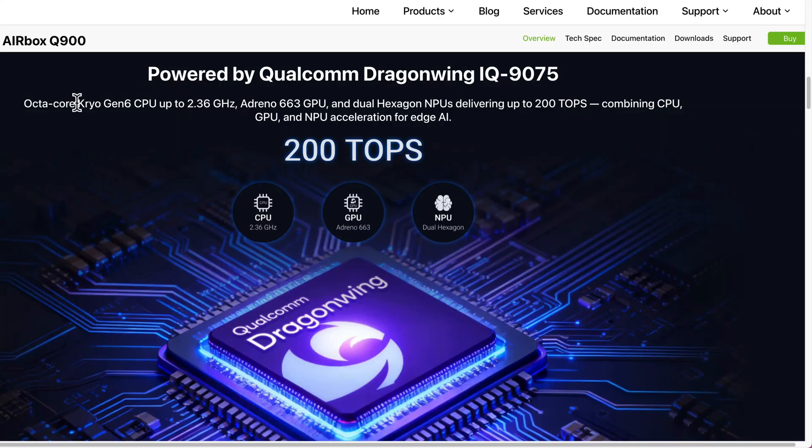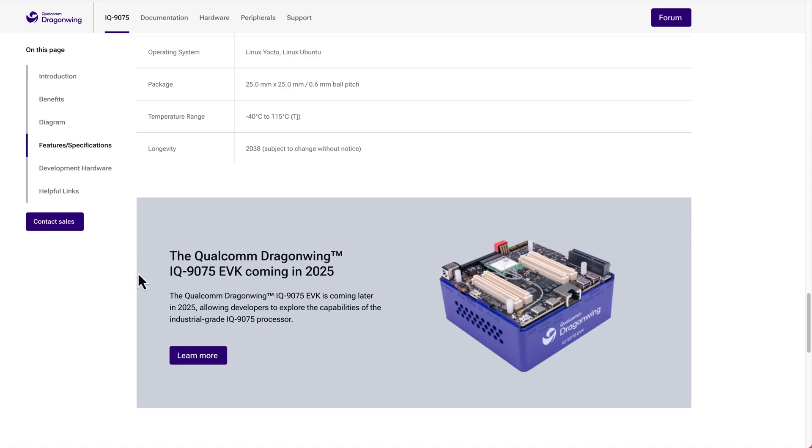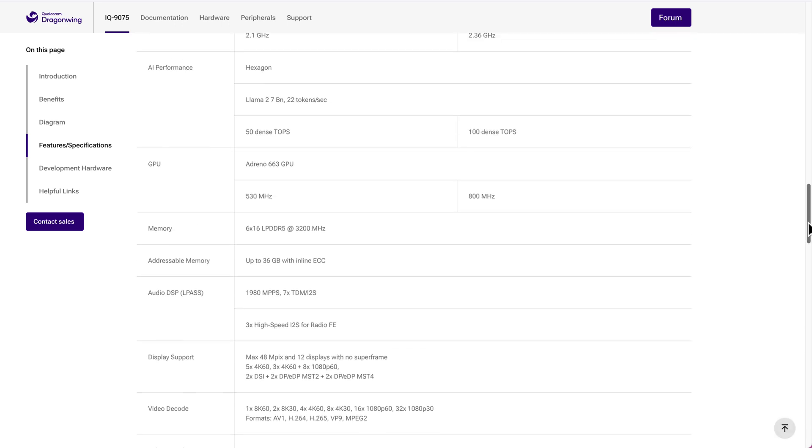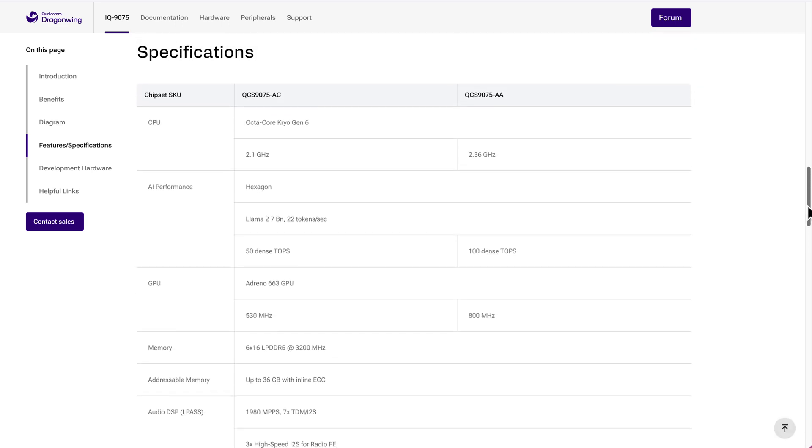I got a unit for myself too, and I will tell you more about it in future videos. Last but not least, there is the IQ9075, which is a compute juggernaut — theoretically matching the NVIDIA Jetson AGX Orin in raw compute at 200 TOPS combined. There is an EVK or evaluation kit available, but it is very hard to come by at the moment because it's a very new board. The same chip can be found in the Ratsa Airbox Q900.